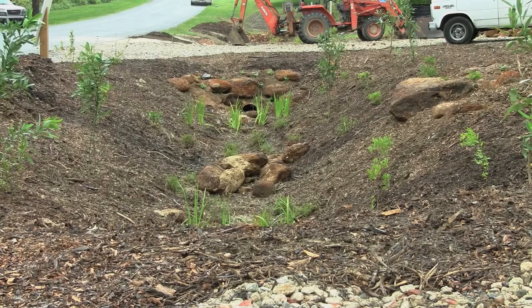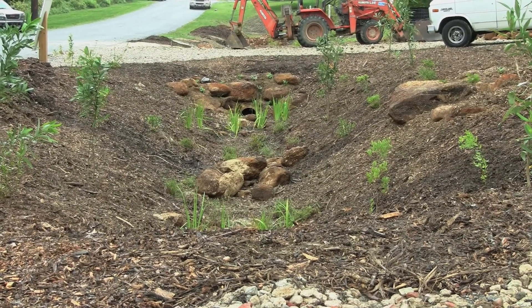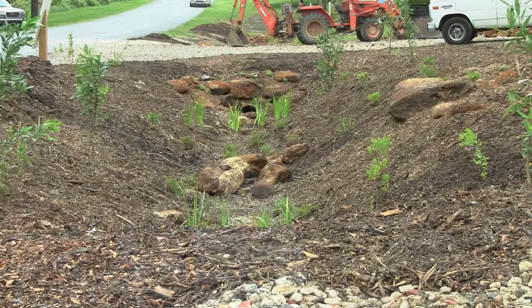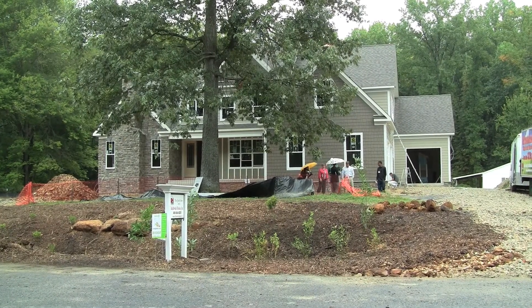What you see in front of this home are swales, and these swales are almost six feet deep. The water from this home will run into that swale and fill it up. This swale dumps into another swale, into another swale, into another swale.